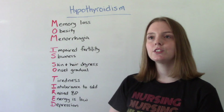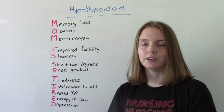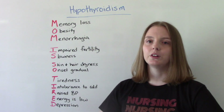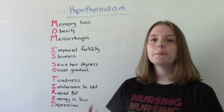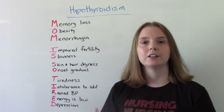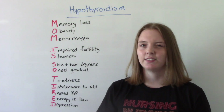S is for slowness — both physical and mental slowness. Physically you might feel sluggish; it might be harder to be up and active. And then mentally, going along with that memory loss, having a hard time focusing and concentrating.